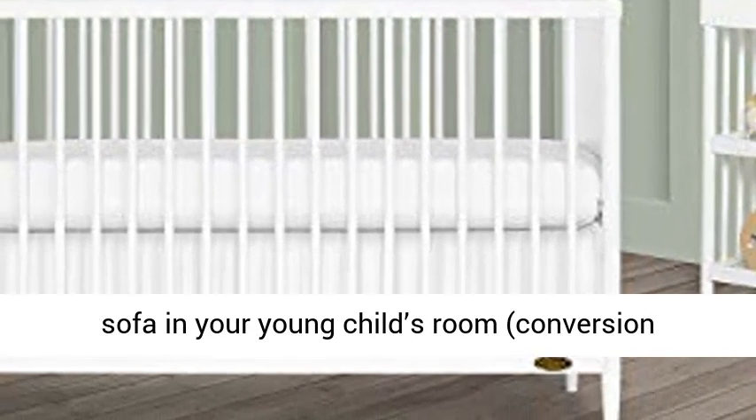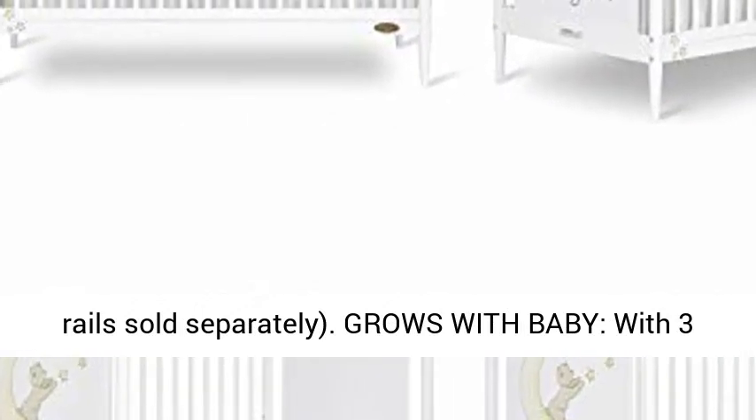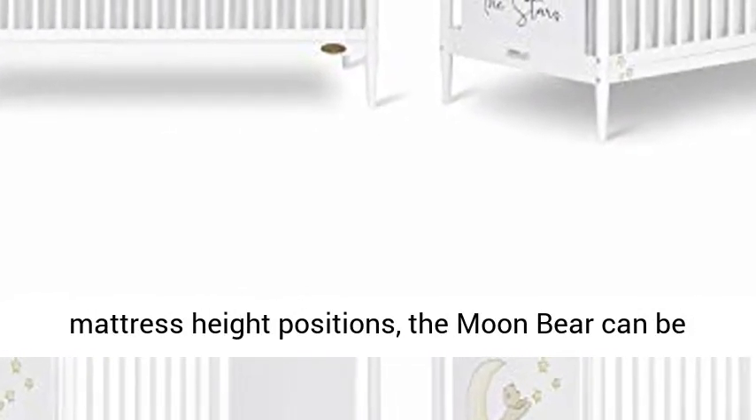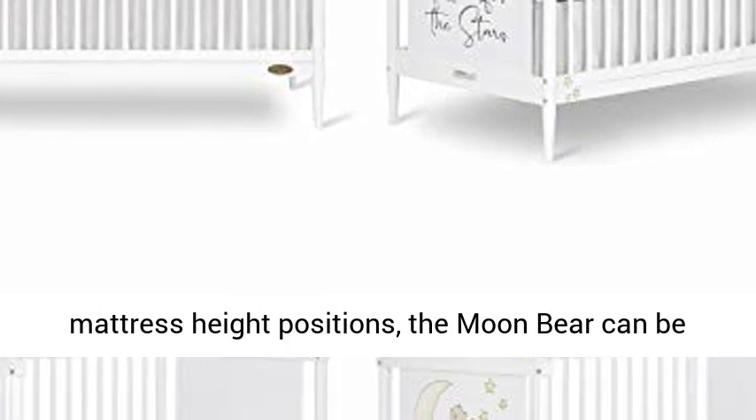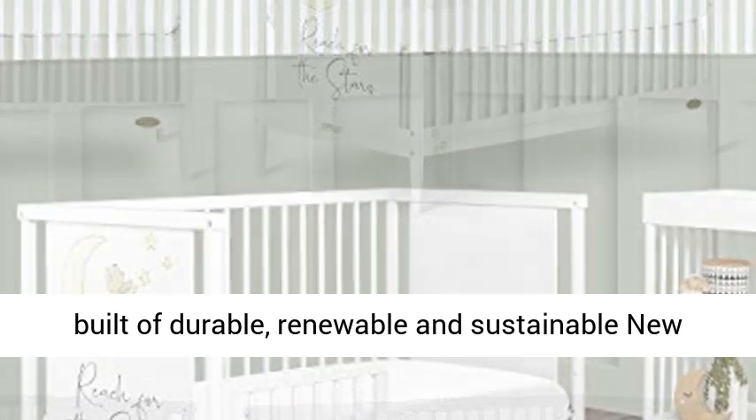Conversion rails sold separately. The Moon Bear grows with baby, offering three mattress height positions that can be adjusted according to the age of your baby. It is built of durable, renewable, and sustainable New Zealand pine wood, making it a lasting piece.